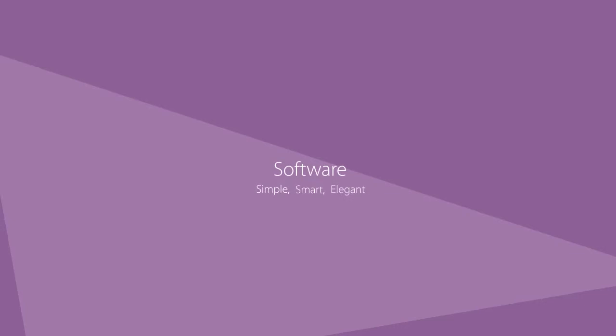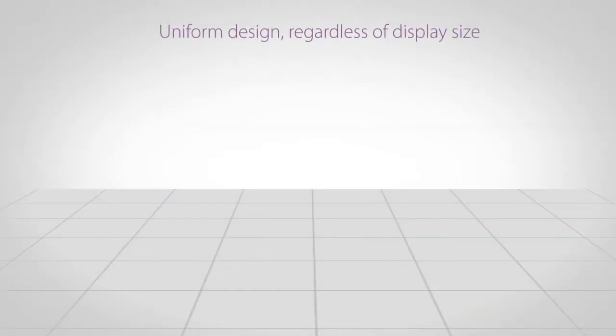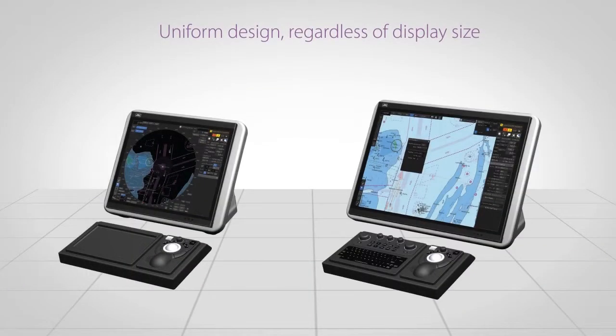Simple. Smart. Elegant. Strong form design, regardless of display size.